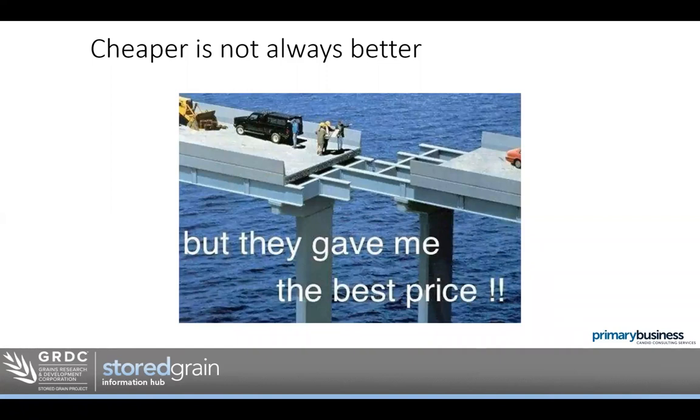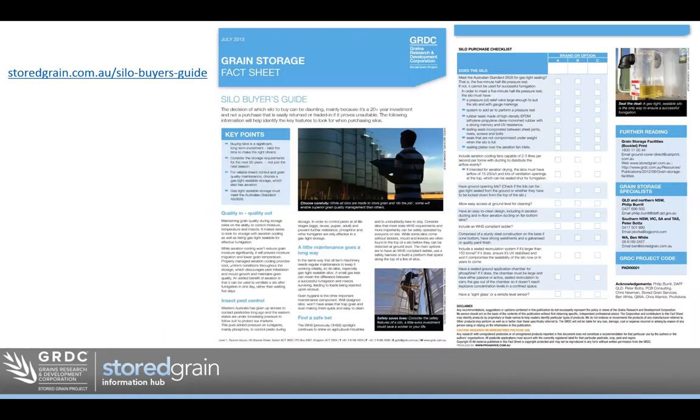I often give these presentations and people say they can't afford the 'Rolls-Royce' every time and are going for a cheaper model. Just remember that cheaper is not always better. If we're talking permanent on-farm storage, we're hoping it's going to be there for 30-odd years — it's pretty hard to trade in. If you get a cheap model and find it doesn't suit your needs, you can't easily replace it like other equipment. I'd encourage you to do your research and get the storage that really suits you. A helpful resource is the Silo Buyer's Guide, available at storedgrain.com.au/silo-buyers-guide, which includes a checklist of things to look for.